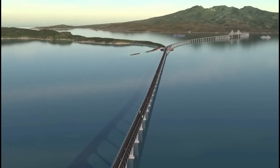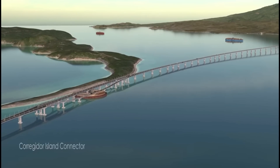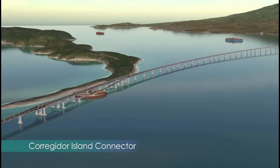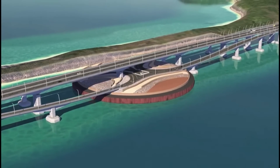As the middle segment of the Marine Viaduct nears Corregidor Island, simple off- and on-ramps in each direction allow drivers to change direction on the highway. A future project will connect a road from the island to this interchange.